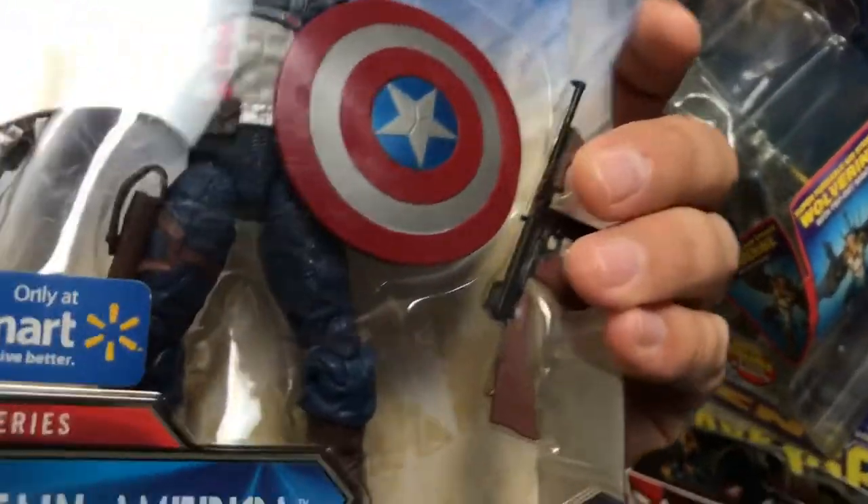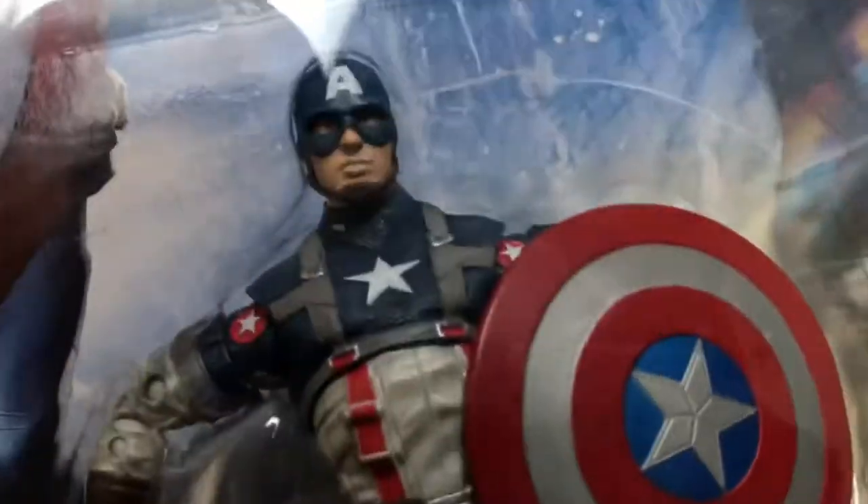I really want this guy — but will I get him? I salute you.